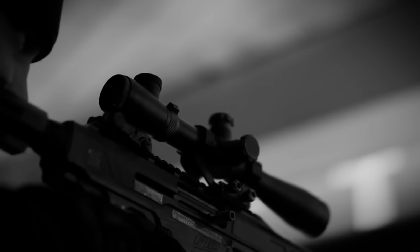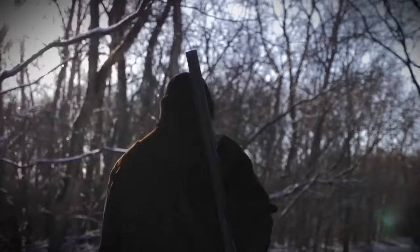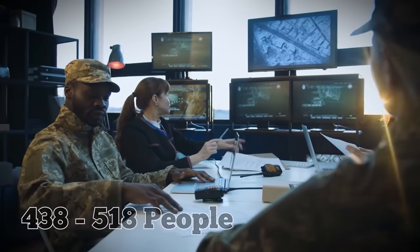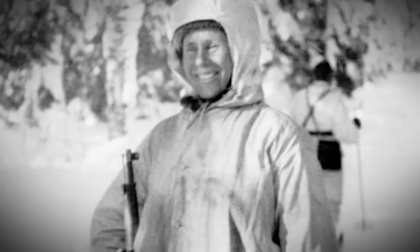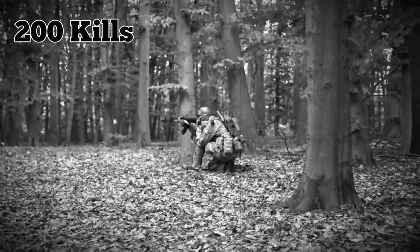Häyhä achieved his highest daily kill count of 25 on December 2, 1939. In his journal, which was found in 2017, he estimated his total kills at around 500. According to various military records, he killed somewhere between 438 and 518 people. Some historians are skeptical of these numbers, but there's also no evidence to suggest that Häyhä deliberately exaggerated. It's generally agreed upon that he was responsible for at least 200 kills.